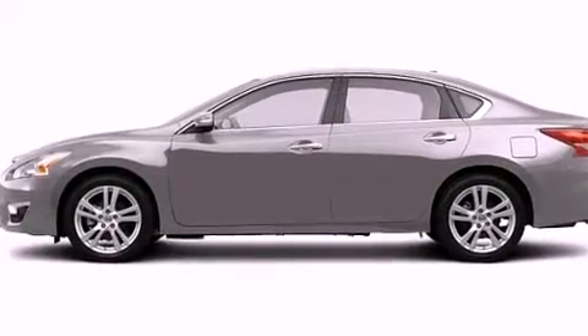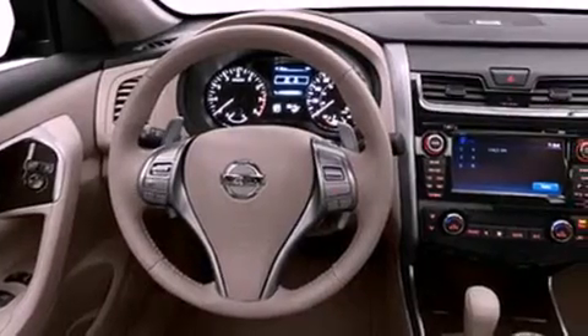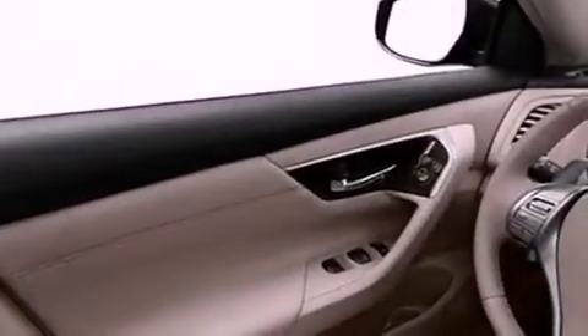Its top features include a rear-view camera, keyless ignition, a low-tire pressure indicator, a Bose stereo system, commercial-free satellite radio, and xenon headlights.